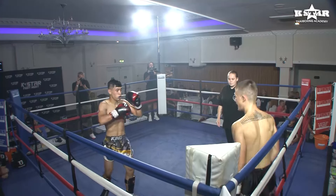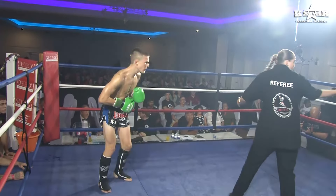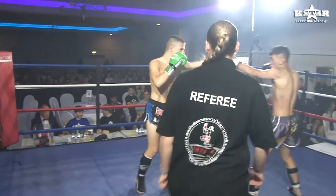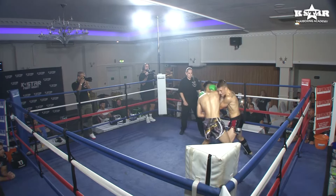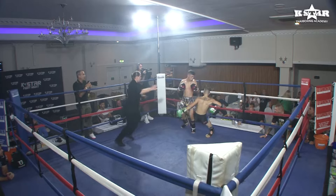Lovely knee. The kick got a little bit low. Prior to that, Isaac Watson had a lovely knee then left kick.